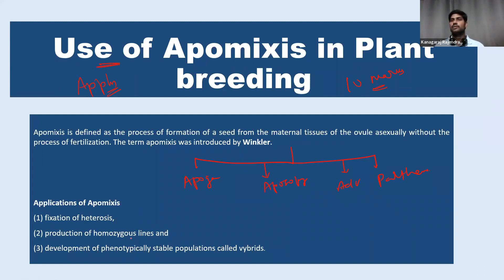Then we come to the main part. The introduction takes about half a page, and the remaining one and a half pages, we explain and elaborate the various applications. There are three main applications of apomixis in agriculture and plant breeding: fixation of heterosis, production of homozygous lines, and development of hybrids. So these are the major applications and we can elaborate on these concepts.